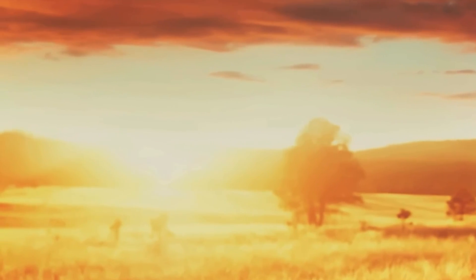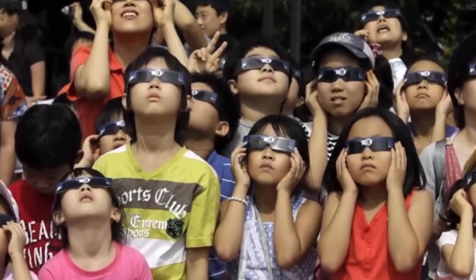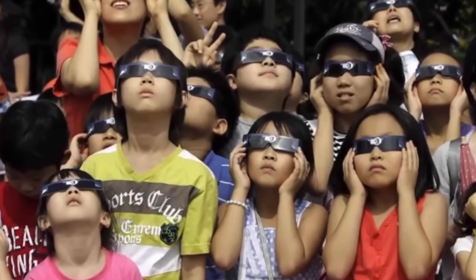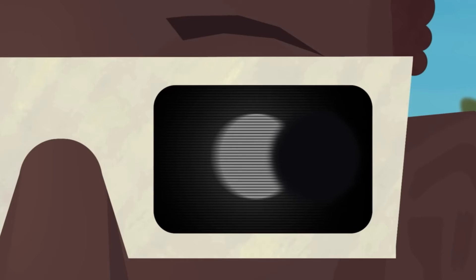STEM Buddies always wear eclipse safety glasses when looking at eclipses so you don't hurt your eyes. You can only take them off during totality.